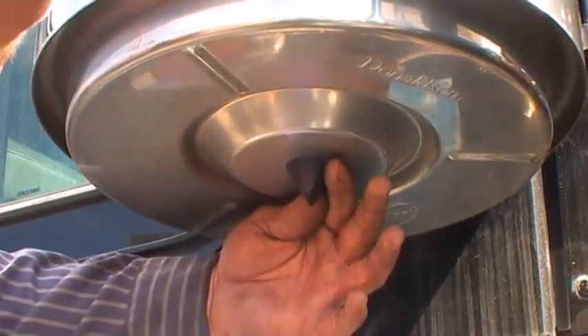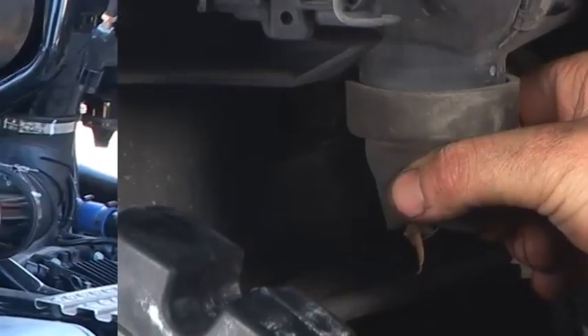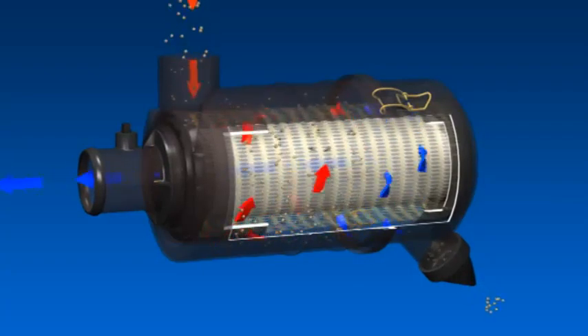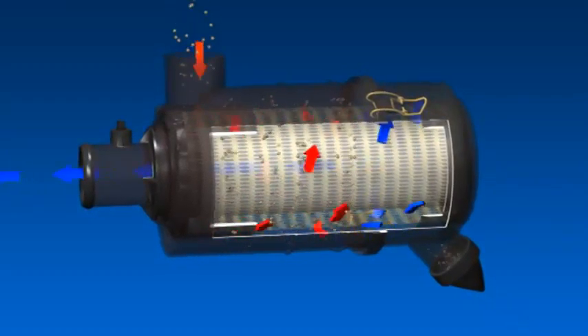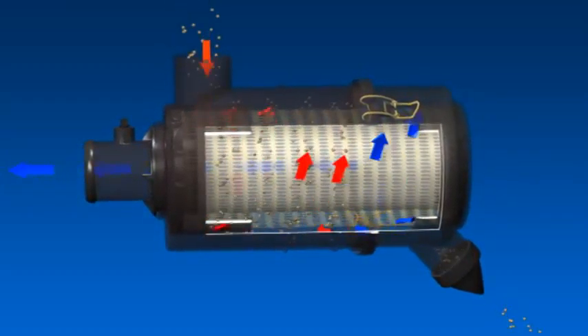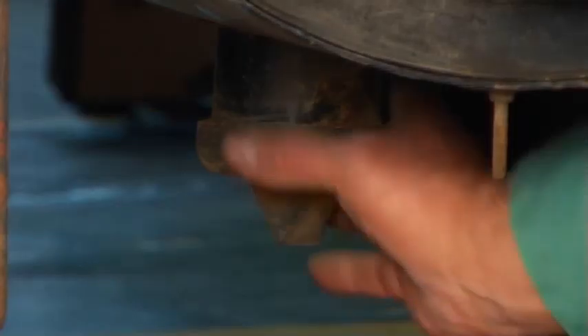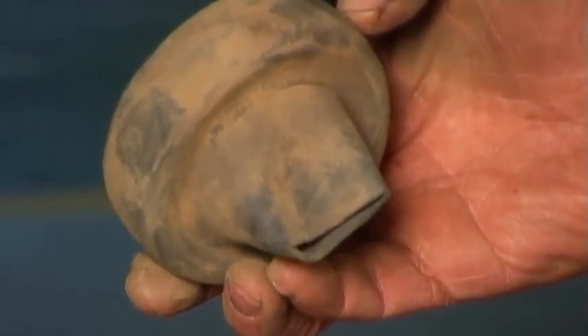Das Vakuator-Ventil ist in verschiedenen Größen verfügbar und ein integraler Bestandteil der Vorfilterung bei zweistufigen Luftfiltern. Durch den normalen Unterdruck des Motors wird das Vakuator-Ventil geöffnet und geschlossen – Feuchtigkeit und Wasser werden automatisch ausgestoßen. Ersetzen Sie beschädigte oder fehlende Vakuator-Ventile, um die maximale Filter-Lebensdauer zu erreichen.